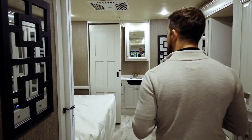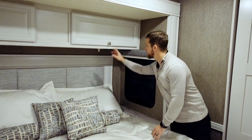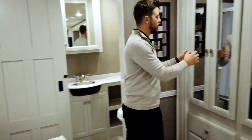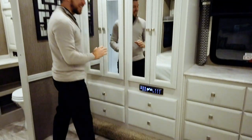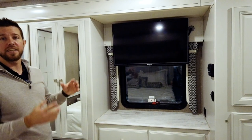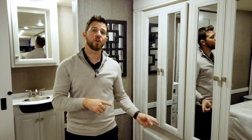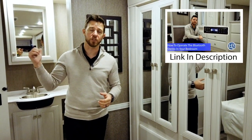Moving back into the master bedroom, we have a king-size bed with great access from the side for making the bed. We have a ton of deep storage up above and individual reading lights mounted underneath the overhead storage. Moving to the wardrobe — this is one spot where the 32S really shines: two large hanging spaces and 10 drawers on the dresser side. We also have an LED TV for the master bedroom and a Bluetooth stereo that casts to both the bedroom speakers and the exterior speakers of the unit.